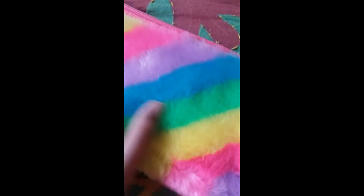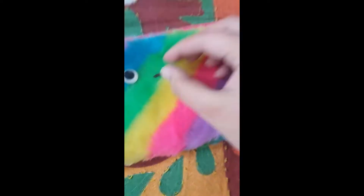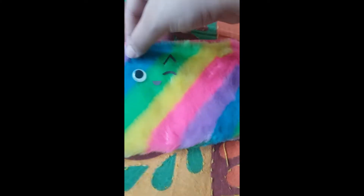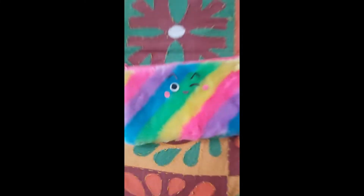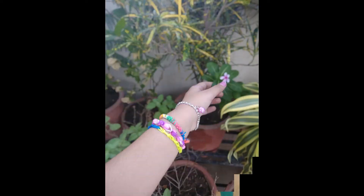DIYs are always in trend because they personalize and beautify everyday items. An easy example is decorating your pencil pouch by sticking paper or felt cuttings onto it. Here I took a really fluffy rainbow pouch and made a cute kawaii face onto it, but you can go a step further and turn it into a beautiful animal. Or maybe make some bracelets, paper flowers or stars, whatever you feel like.